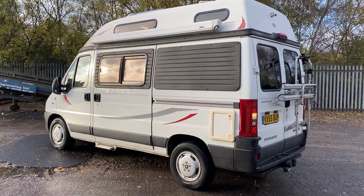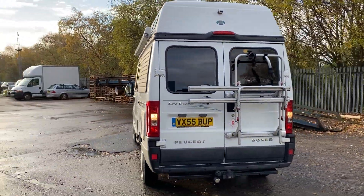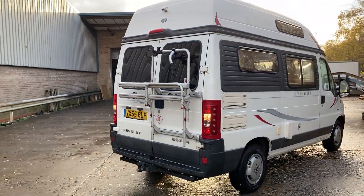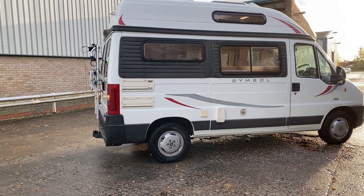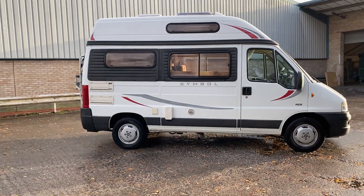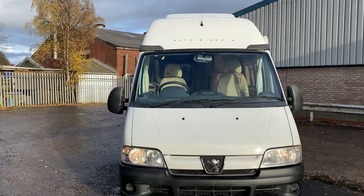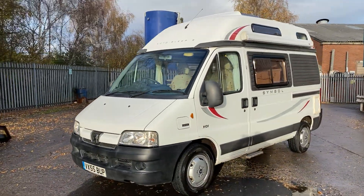Complete with a Fiamma awning on the exterior. Coming round to the rear, we can see we've got a two-bike cycle carrier, a rear-view camera, and a twin electric tow bar. This Symbol is a right little mint gem — just arrived in stock today and ready for viewings. This is what a little Symbol from 2005 should be looking like.